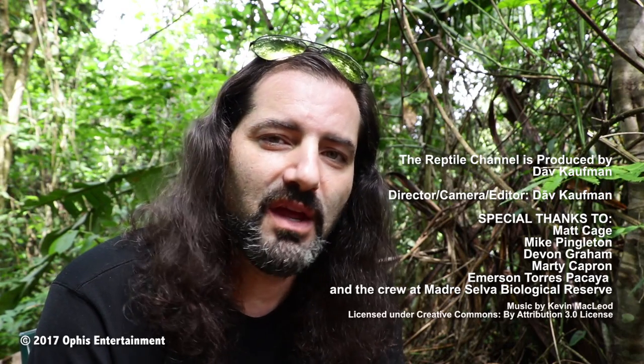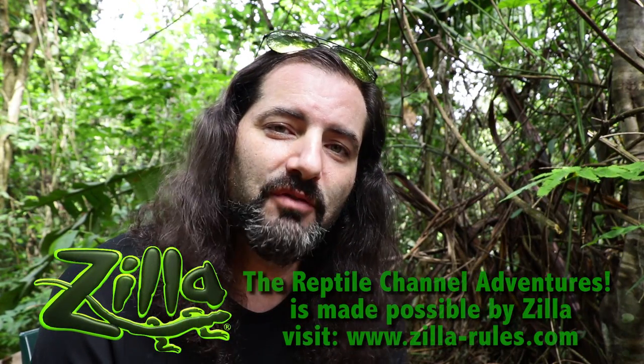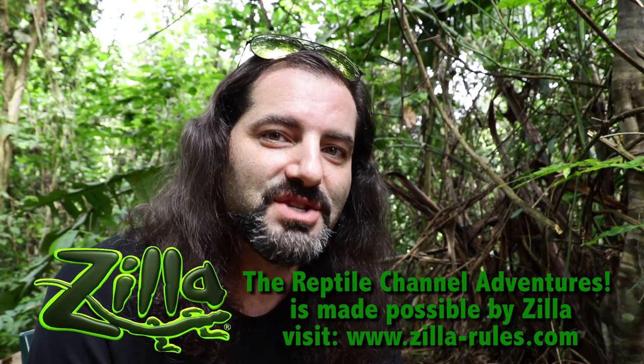It also helps the people of Peru along the river — it builds schools and communities and goes to build medical clinics that the people along the river simply don't have access to. I put the link to MT Expeditions and Project Amazonas in the description below. You've got to check it out and think about coming down here on a tour — it's not as expensive as you might think. Email Matt Cage and he will tell you everything you need to know. I highly recommend it. We're leaving here and going to another biological research center, Santa Cruz, which is even deeper into the Peruvian Amazon.